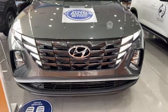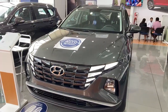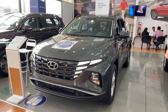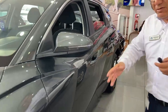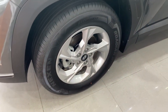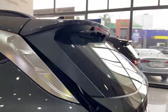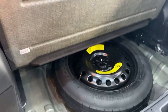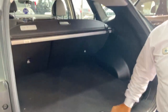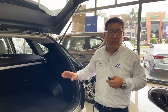Y de ahí pasaríamos a la versión 1.6 turbo, que prácticamente son las versiones de gama alta: la 2.0 con un caballaje de 140 y la 1.6 turbo, solo gasolina y en versiones solamente automáticas. Esta es la versión de entrada, con aro 17 de aleación e intermitentes en los retrovisores. En la parte posterior, hablamos de cámara de retroceso y un amplio maletero. Estas unidades se pueden hacer conversión tanto local como pueden venir con conversión de origen, sin ningún inconveniente.